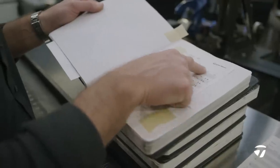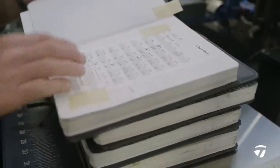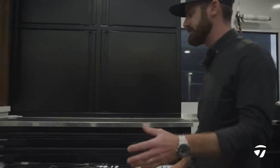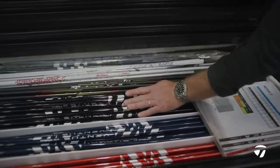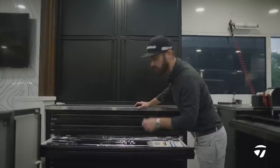There's Rory going through the irons he would have used — the swing weights, the lengths, the lies. We flow around into having at our hands some of the best golf shafts in the industry, kept in weight, spec, and flex order — critical for a quick build.